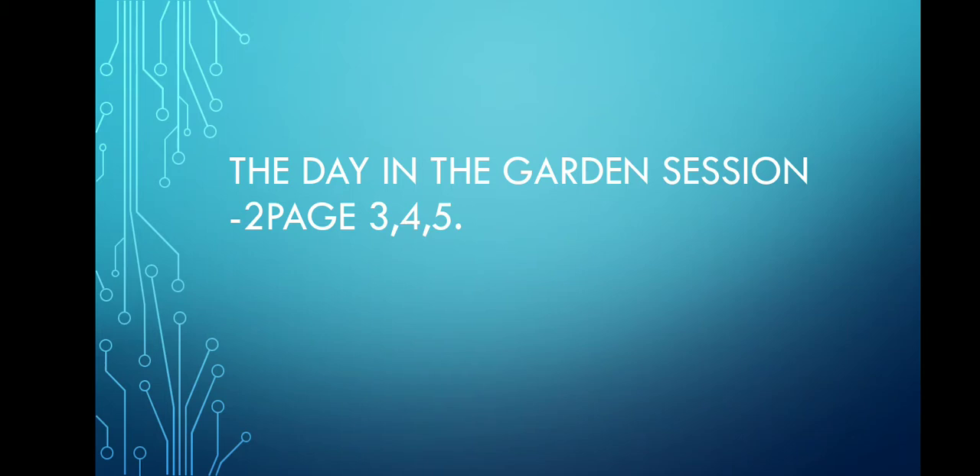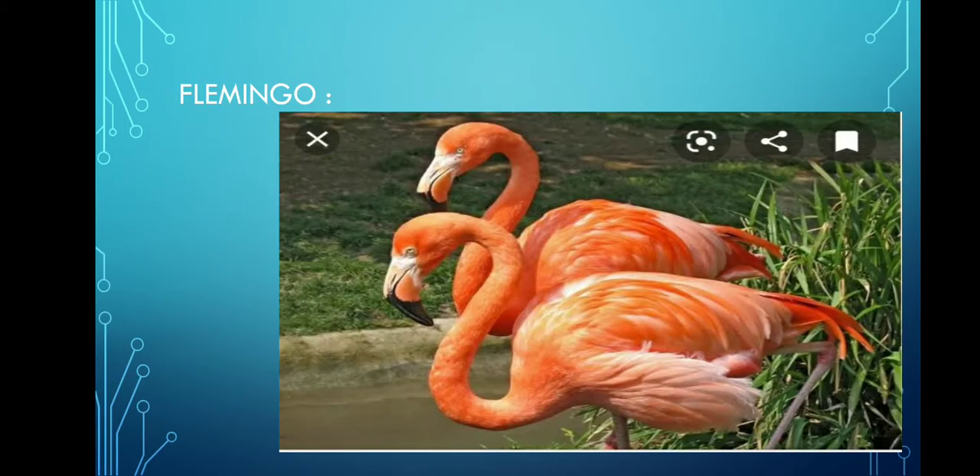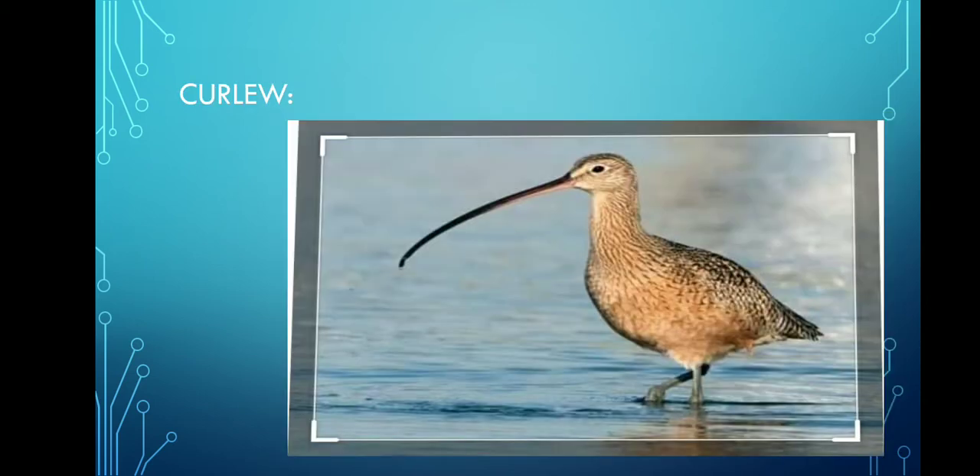Let's see the fifth question now. The fifth question is: which is the bird that has a long neck? Flamingo. Now the sixth question: which is the bird that has a long beak? Curly. Did you see the picture, children? The seventh question is: what is the food of crane? Fish.